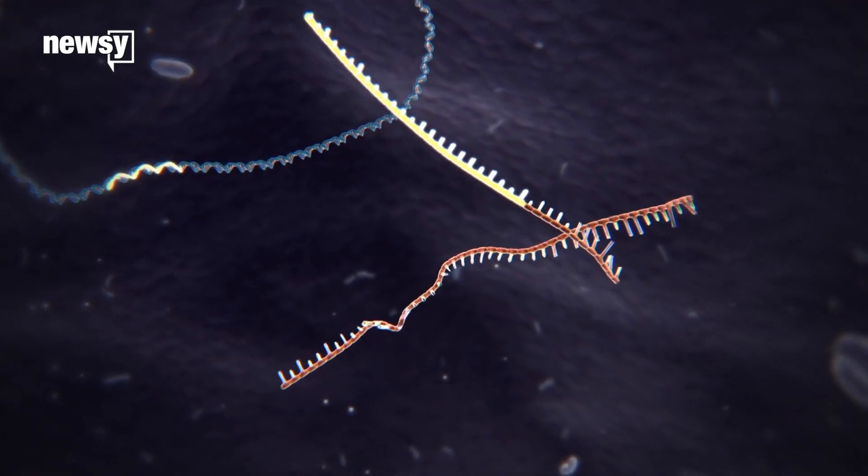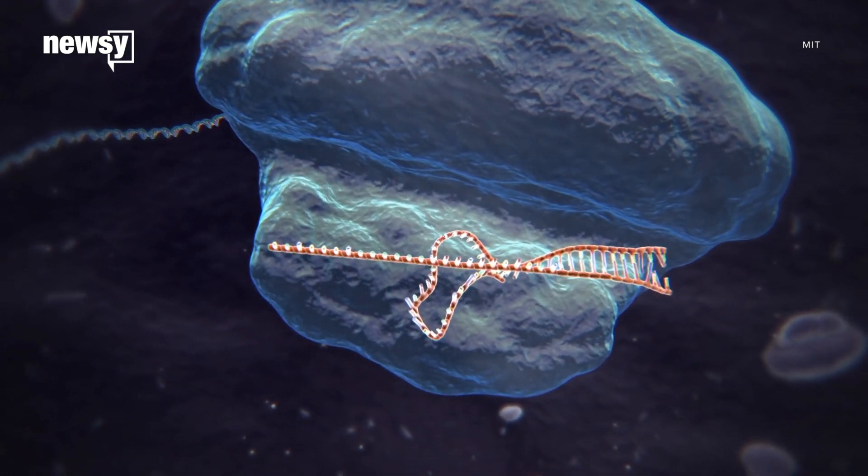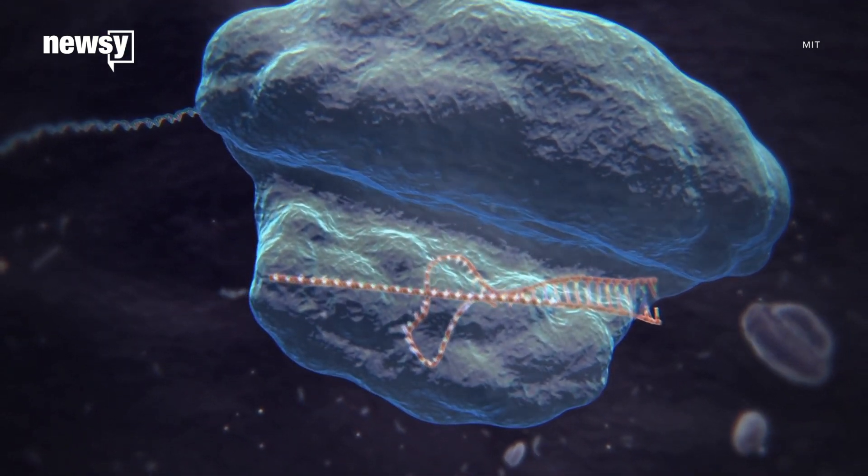A team of scientists has uploaded a GIF into live bacteria, because going viral just isn't enough anymore. The experiment used the popular gene-editing tool CRISPR, which can clip, store, and insert DNA sequences in cells.